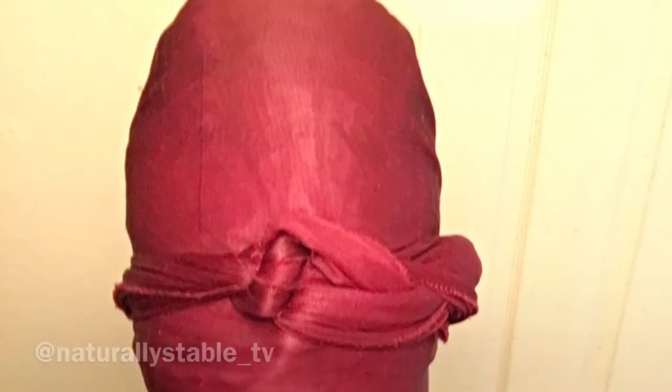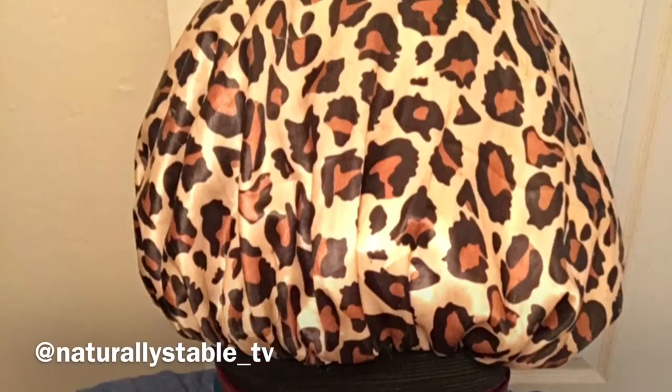Then I go back and put my bonnet on on top of the head scarf. This is kind of how it looks once I have the bags on, just in case you were wondering. After that I just kind of go about my day, leaving it on for at least four hours or overnight.